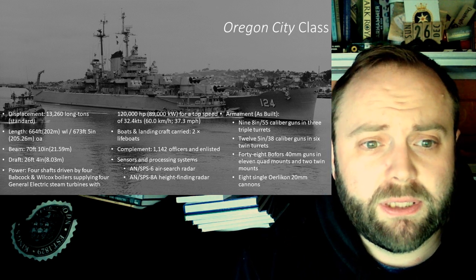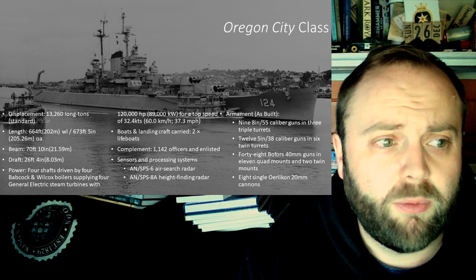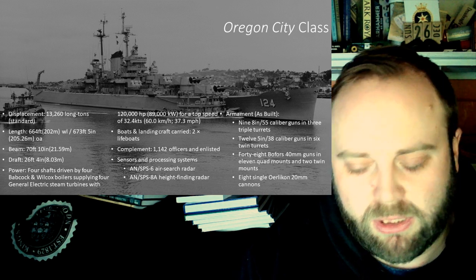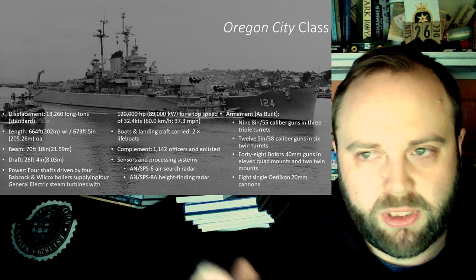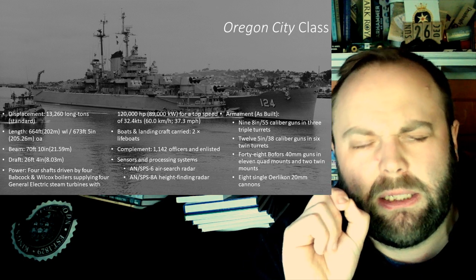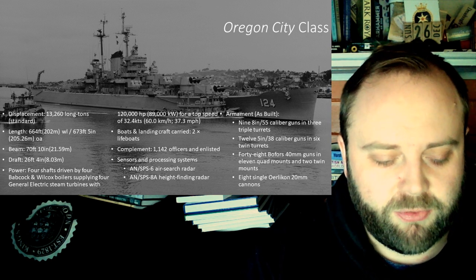They're good ships. They are built to what I would call the American standard heavy cruiser format, World War II pattern. But they're good ships. You see a lot of these classes come out which look like minor evolutions on each one. It's basically a case of copy-paste, and we feel like making this teeny bit quicker here, and now we're going to call it a new class.